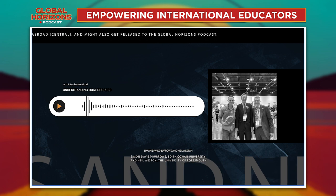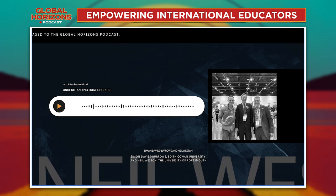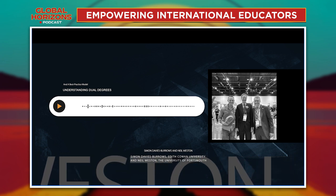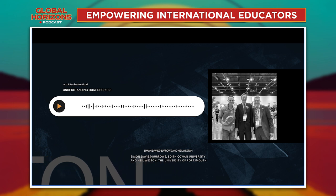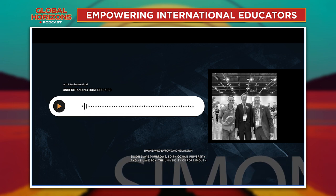Thanks Rob. A dual degree program is where students study at one institution and then at a point in the degree go overseas — or interstate or wherever — and undertake study at another institution. Our degrees at ECU and the University of Portsmouth have students do the first two years at their home university, then go on a compulsory year exchange to the partner university, before returning back to finish off their degree. We've got six dual degrees now between the organisations with a seventh on the way.